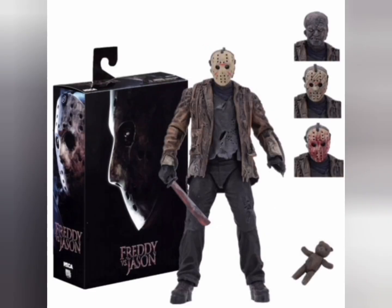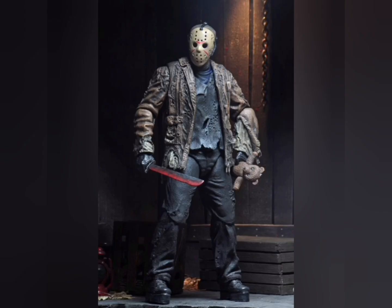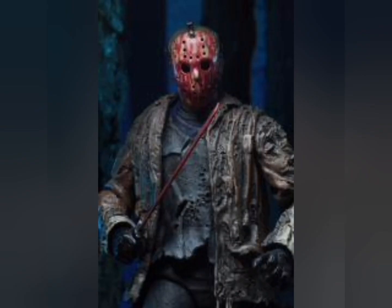Number 2 is Jason Voorhees — NECA, very nice figure. Comes with a good amount of accessories: his knife, a teddy bear, and a mask with blood on it as well.